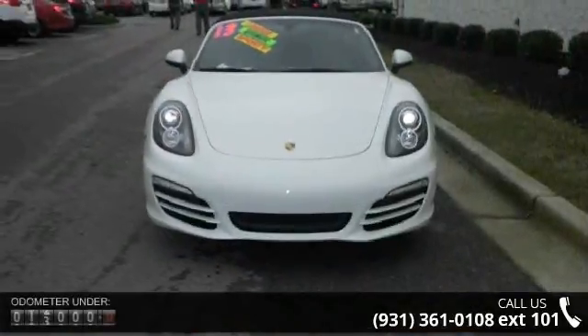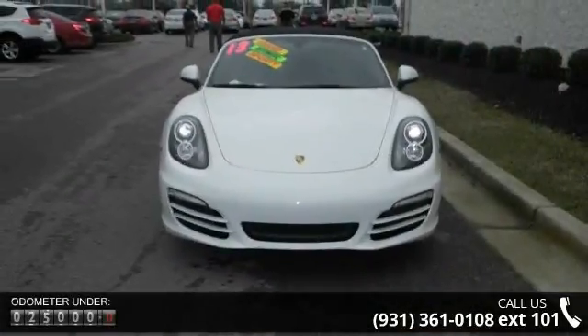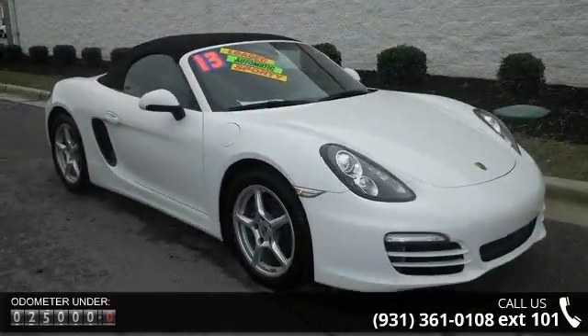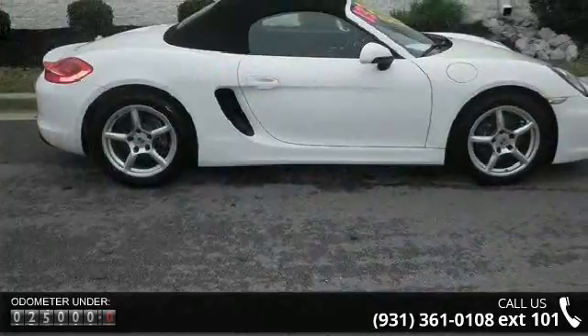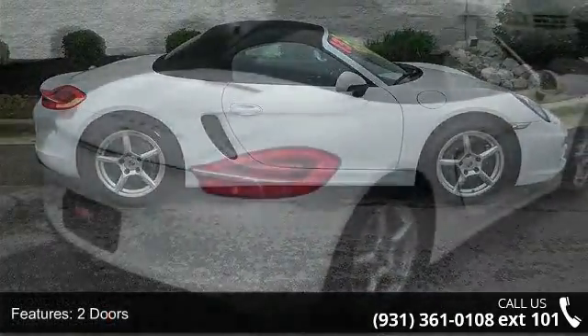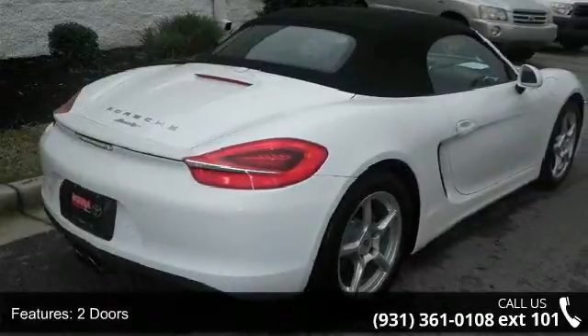Enjoy these notable features: 2 doors, 265 horsepower, 4-wheel ABS brakes, air conditioning, Bluetooth, clock, in-dash convertible occupant rollover protection, convertible roof, power convertible window.